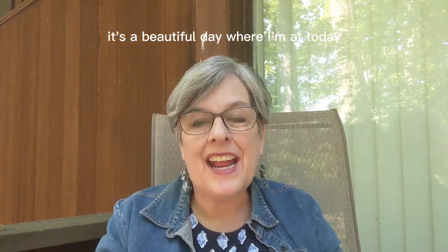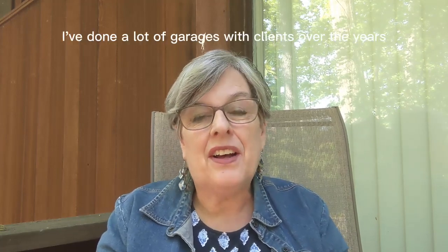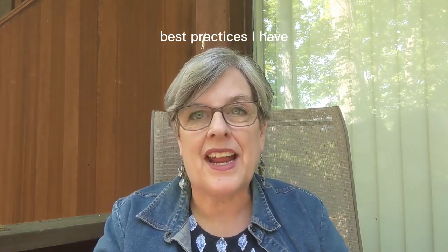It's a beautiful day where I'm at today, and it's making me think it's time to clean out the garage. I've done a lot of garages with clients over the years, and of course my own garage too, so I wanted to share some of the best tips and best practices I have.